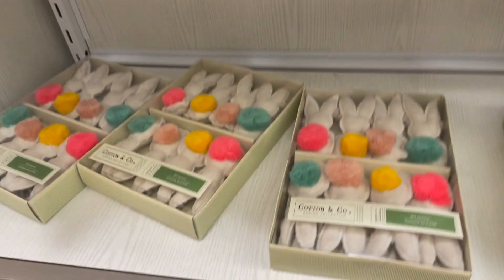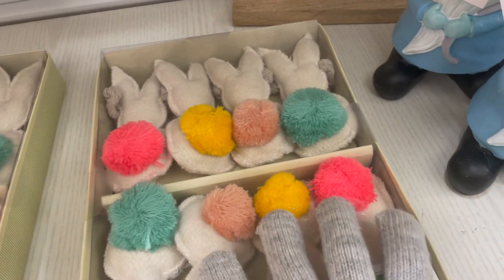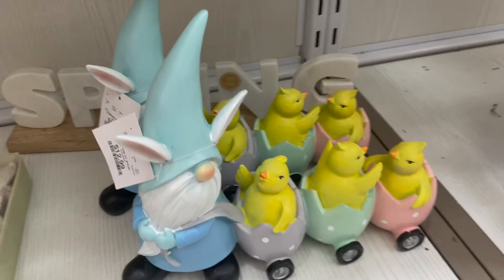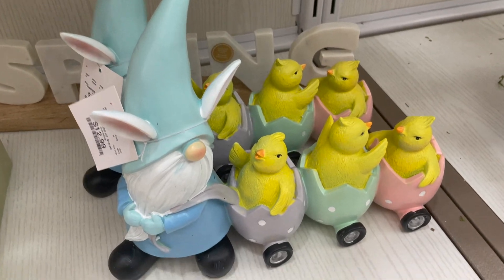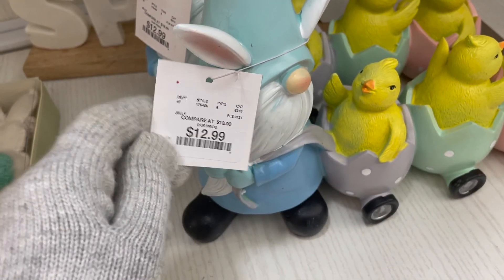Over here they just have some bunny garland with little pom-poms, which is cute, and the price for this is $12.99. And I thought this was so cute — this little gnome carrying these eggs with the three little chicks. This is $13.